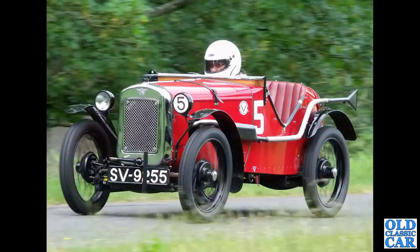A photograph at Loughton Park — this was at a VSTC meeting. We've got a race-prepared Austin 7 here, based on the Ulster.